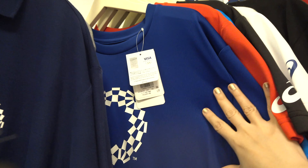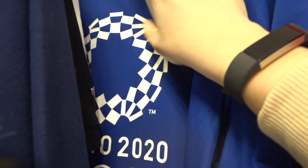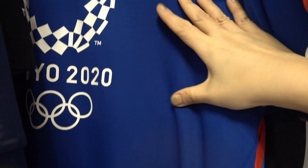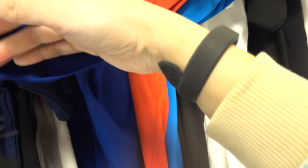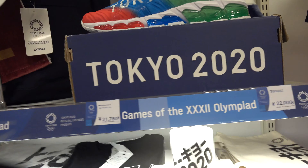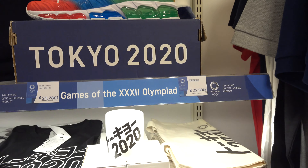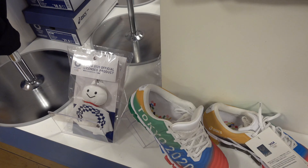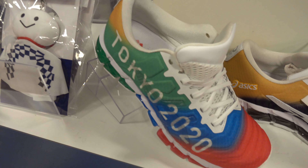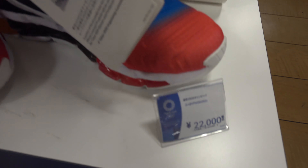Tokyo 2020 has a partnership with ASICS for some of their apparel. This one is a dry fit shirt and there are lots of designs available. Apart from shirts, they also have caps and this very colorful Tokyo 2020 shoes. These ASICS Tokyo 2020 sneakers cost 22,000 yen.